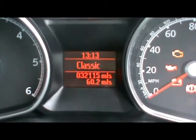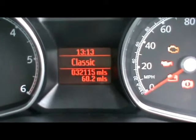The car has covered just over 32,000 miles. If you'd like any more information on this car, please don't hesitate to contact us. Thanks for watching.